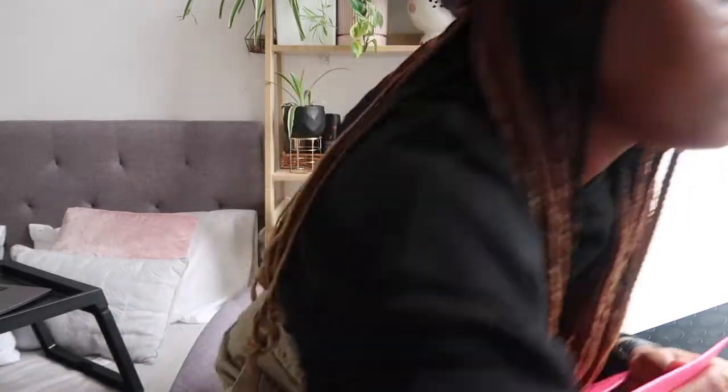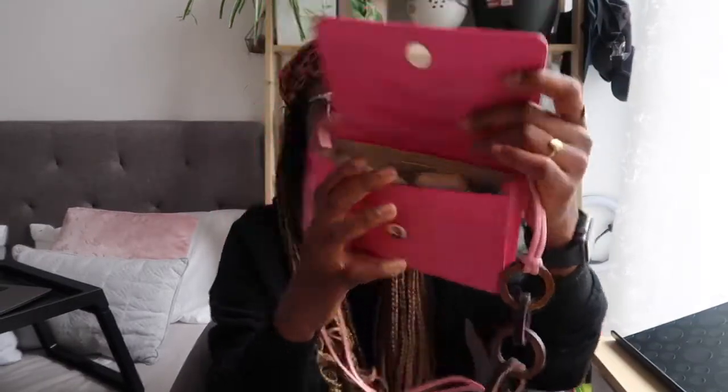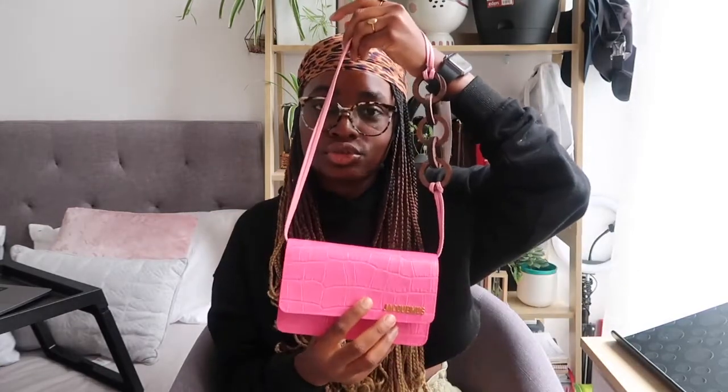Let me grab my pocket tissue — yes, it fits! Now let me try my AirPods... and bam, it actually closes! My key pouch has all my essential cards in it. So what fits in: key pouch, AirPods, pocket tissue, and a lip gloss. My face mask could also easily fit in. If you arrange your stuff properly, your essentials will fit well, and you can also add sanitizer wipes.